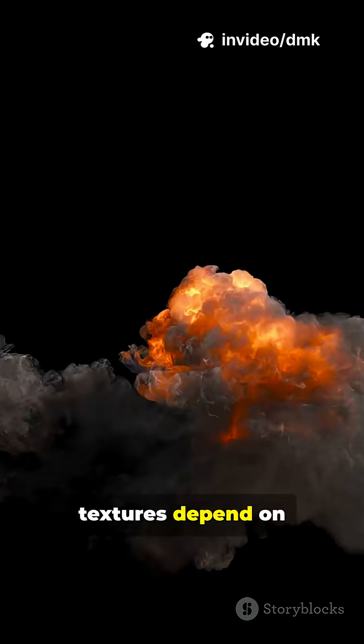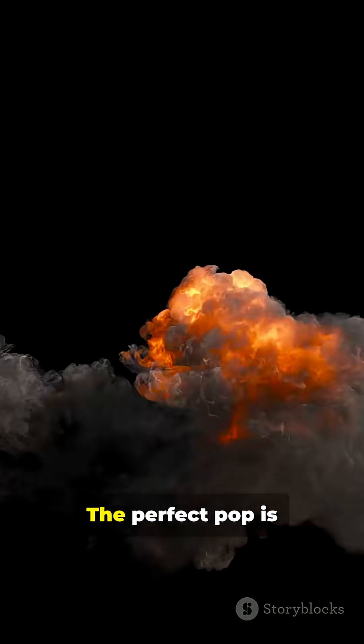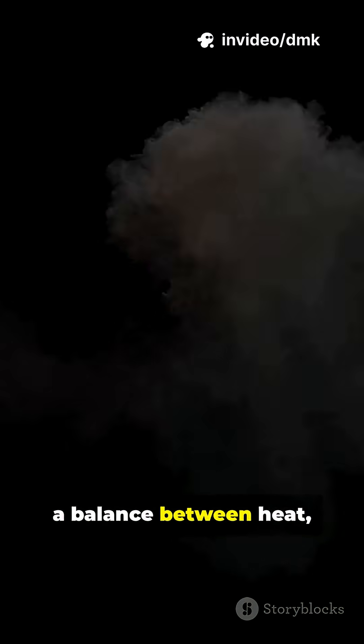Different popcorn textures depend on how heat spreads — too fast and it burns, too slow and not all kernels pop. The perfect pop is a balance between heat, moisture, and timing.